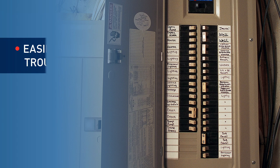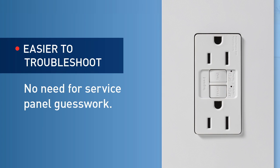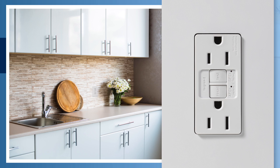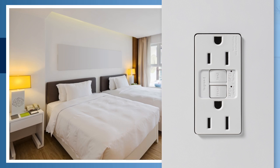If the homeowner is not able to solve the problem independently and needs to schedule a service call, these devices make it easier for the contractor to isolate, identify, and solve the problem right at the point of use. Ideal for residential remodels as well as newly constructed dormitories, hotels, and motels.